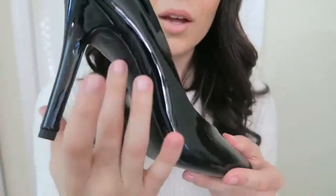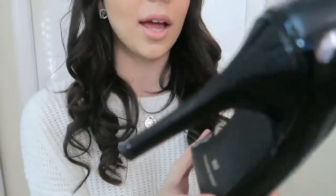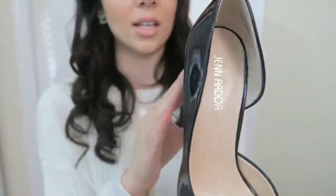You know how some items you can see like glue dripping out on the side, or cheesy materials? This actually looks pretty amazing — really nice quality.